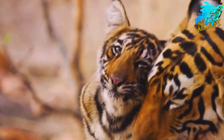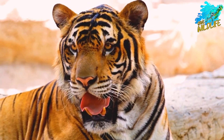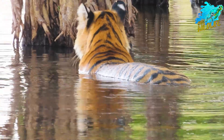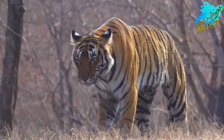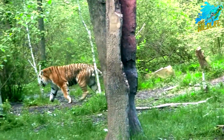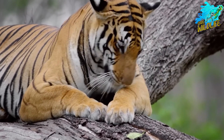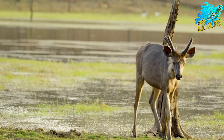Malayan tigers inhabit the tropical forests of the Malay Peninsula, including both lowland and hill forests. They prefer dense tropical rainforests and areas with ample cover and water sources. Their habitat is characterized by high humidity and a diverse range of flora and fauna. Like other tiger subspecies, Malayan tigers are solitary and territorial. They are primarily nocturnal hunters and rely on stealth and camouflage to ambush prey. Their diet mainly consists of small to medium-sized ungulates such as deer and wild boar.